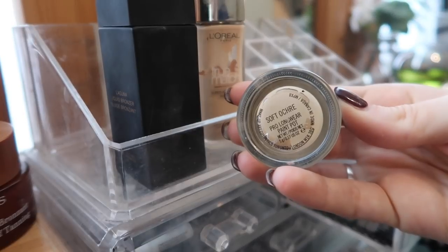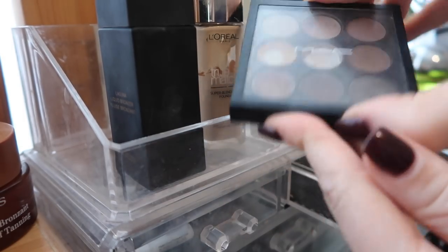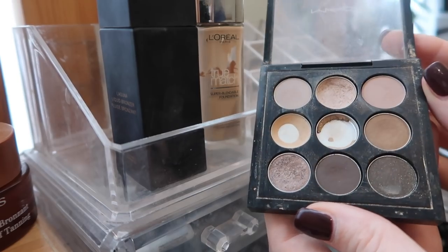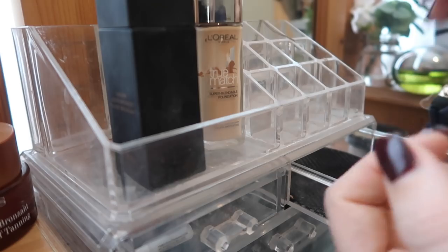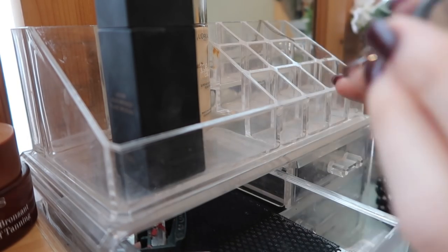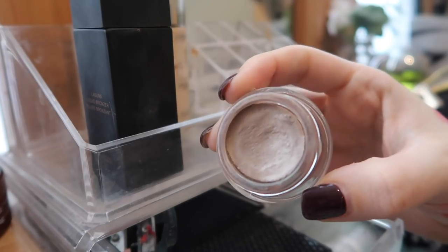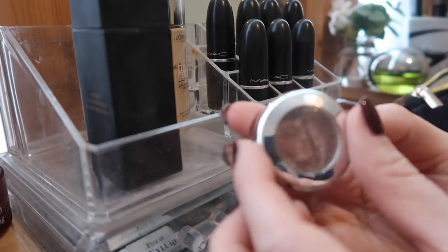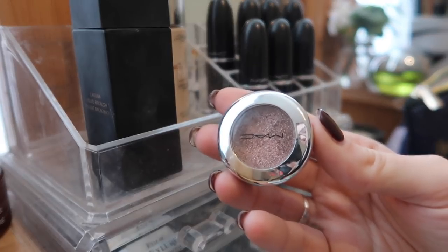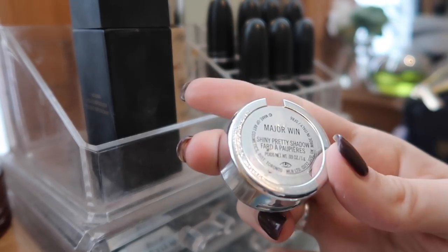I've got this MAC Soft Ochre Paint Pot which I use as an eyeshadow primer - really good, so I'm keeping that. Then this MAC eyeshadow palette I've had for years - I got it when I was on tour - but I just don't reach for it so I'm going to get rid of it. Over here is the Maybelline Colour Tattoo in On and On Bronze - I really like it, it's just a really easy one-colour-all-over-the-eyelid situation, good if you're running out the door. And a MAC Christmas limited edition eyeshadow I got during Panto - a really beautiful pinky silvery glitter in the shade Major Win.